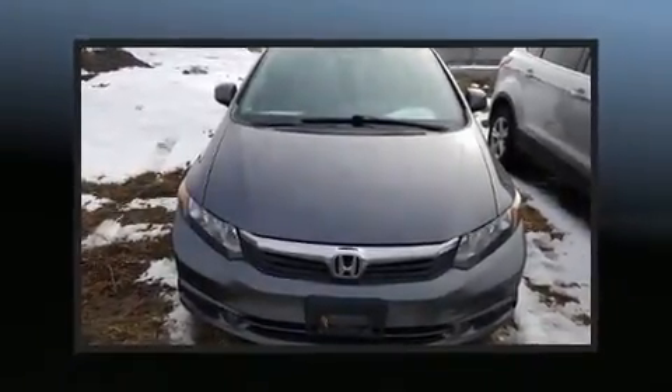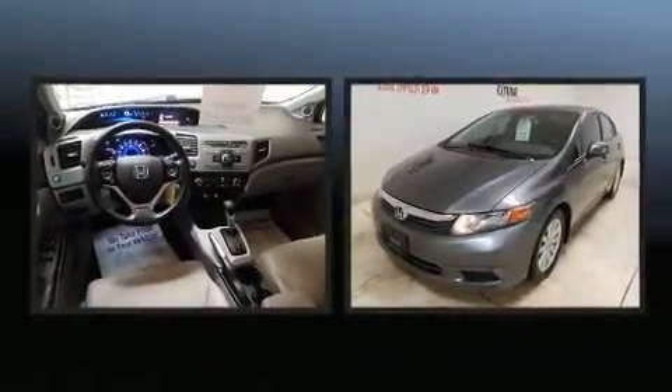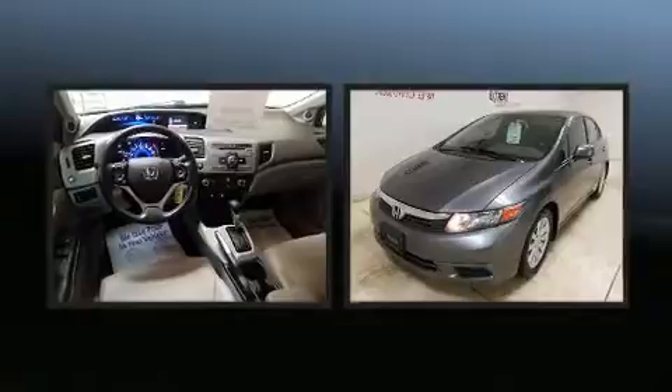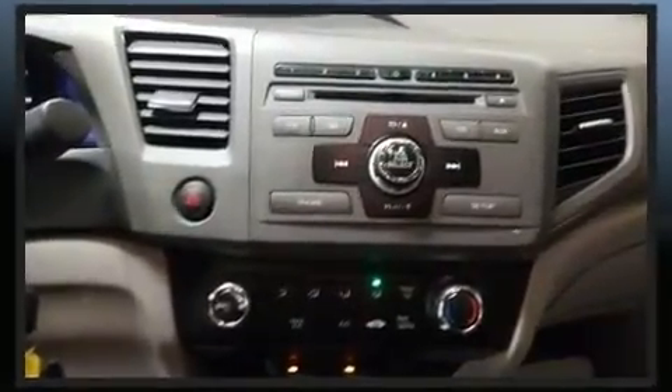Sensibility and practicality define the 2012 Honda Civic. This four-door, five-passenger sedan provides exceptional value. It features a front-wheel drive platform, an automatic transmission, and a 1.8-liter four-cylinder engine.